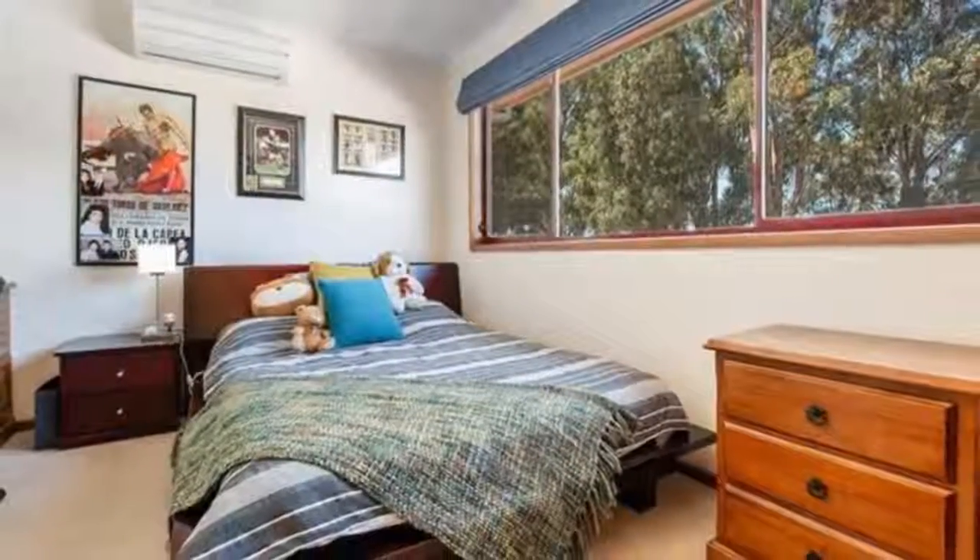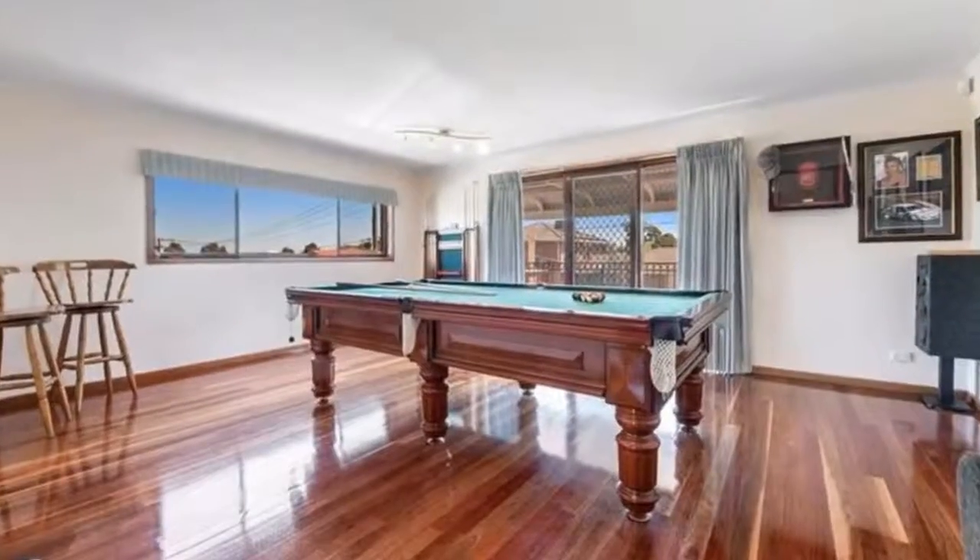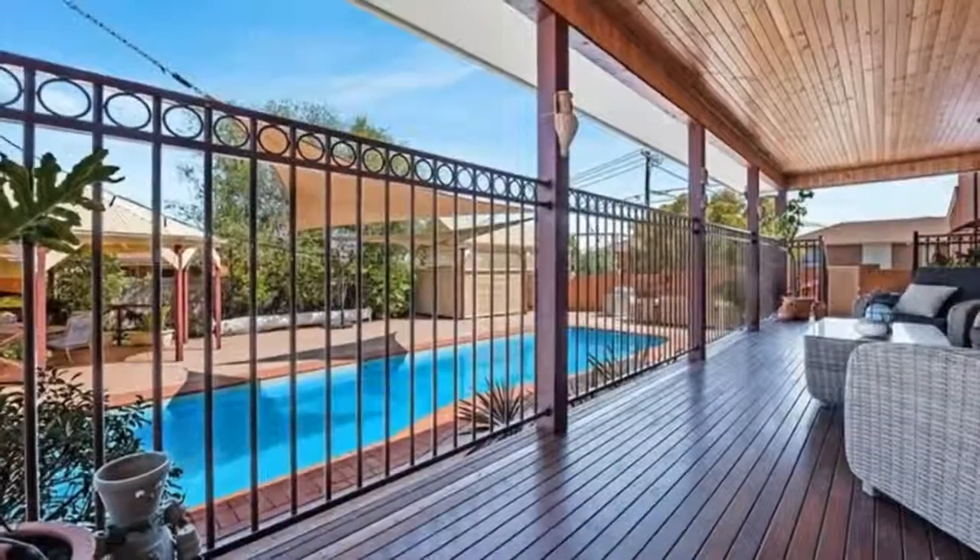Barbecue areas, ducted heating, five split systems throughout the home, ducted vacuum, and laundry chute.